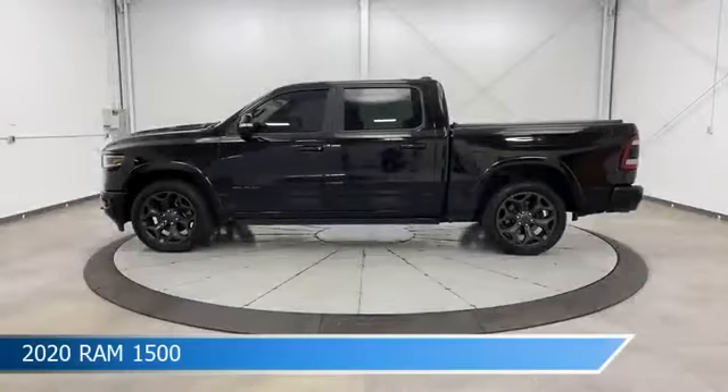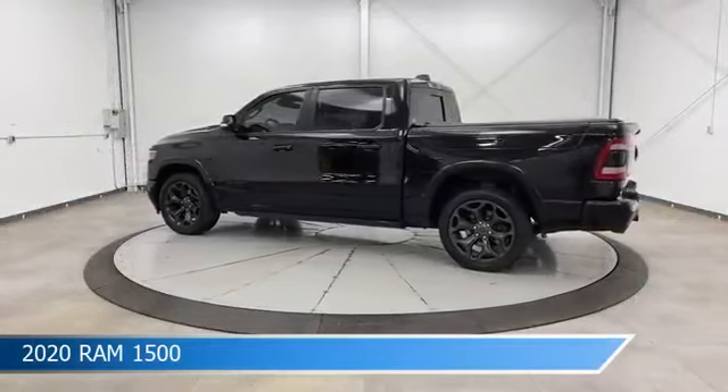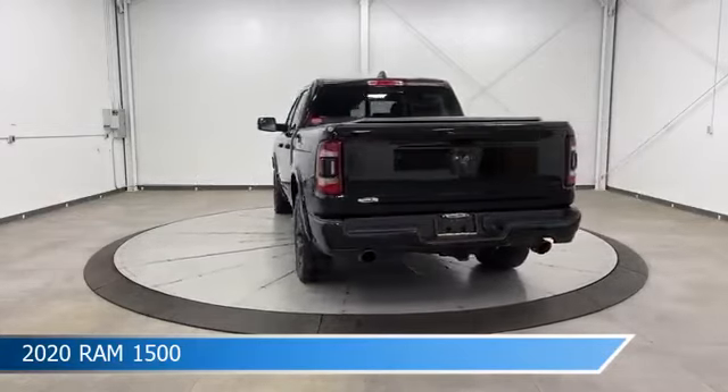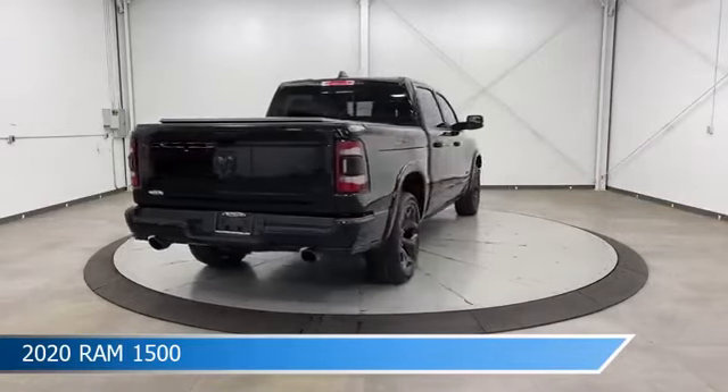Take a look at this 2020 Ram 1500, equipped with an automatic transmission in diamond black crystal pearl coat. This car comes with some great features including adaptive cruise control, dual climate control, Android Auto, Apple CarPlay, and more. Come in and check it out today.